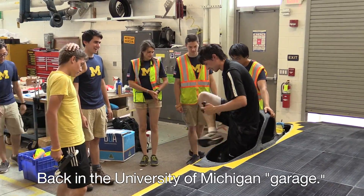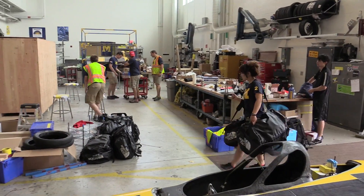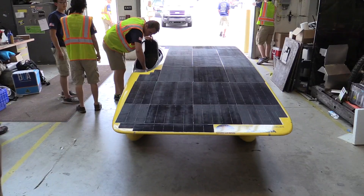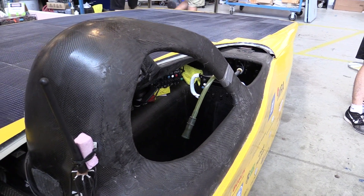Michigan's team hopes to win the Bridgestone World Solar Challenge, an 1,800-mile race across Australia, and they're counting on a big assist from IBM Research's solar forecasting technology.